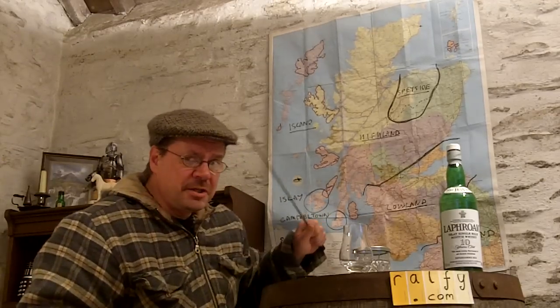The map of Scotland is out and we're examining the regions. I'm telling you a little bit about the regions, I'm reviewing a single malt from that region and telling you all about it, and then giving a malt mark. Onwards and upwards.